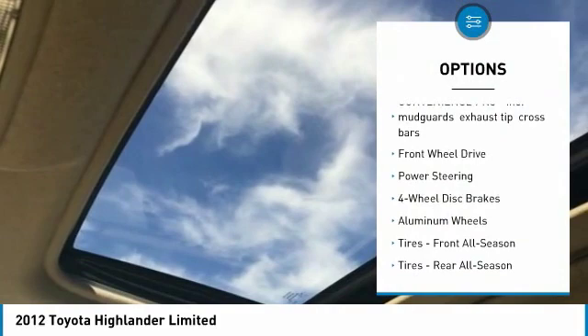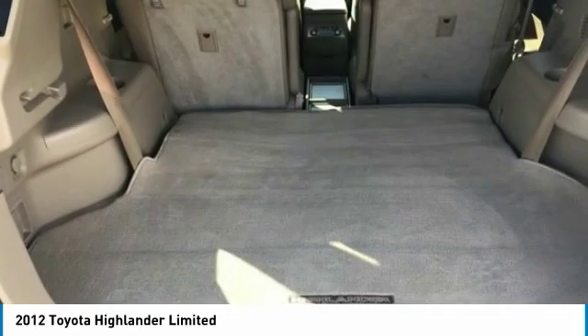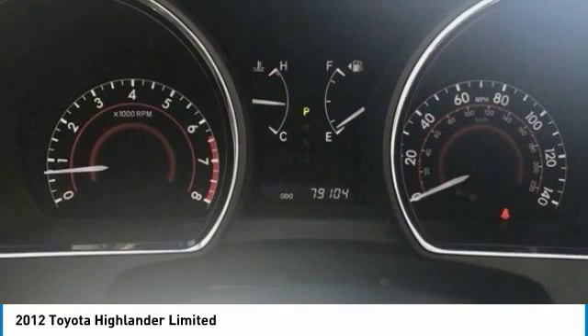This vehicle has less than 80,000 miles. Here are some of this vehicle's great options: keyless entry, anti-lock braking system, traction control, stability control, power steering, adjustable steering wheel, driver airbag, aluminum wheels, cruise control, and four-wheel disc brakes.